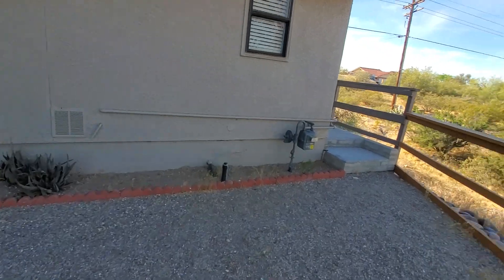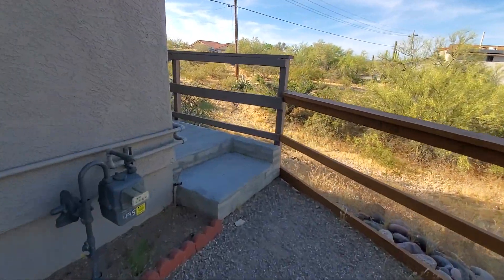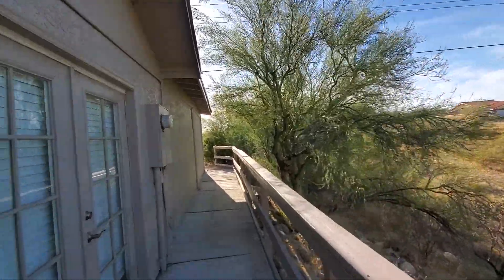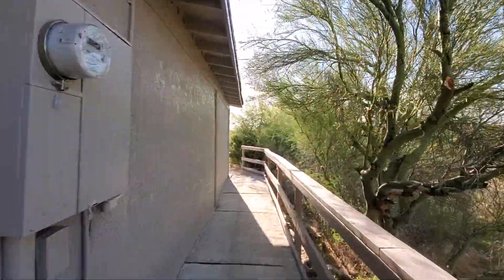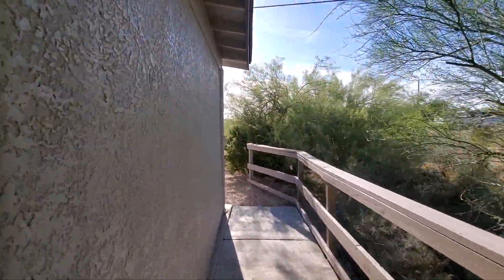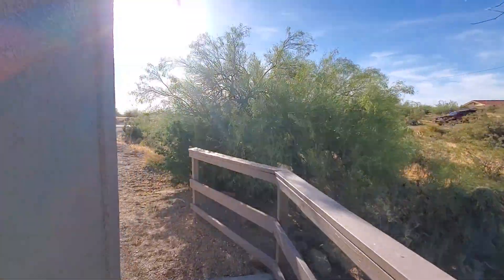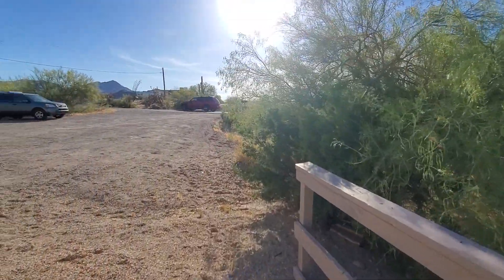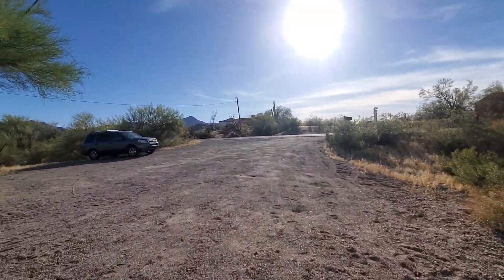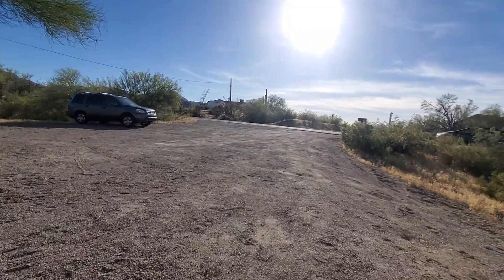The property is on septic — not a bad thing, just need to make sure when the last time it was cleaned, etc. The home is currently listed at $515,000. You can see the traffic going by. It's rush hour right now, about 5:30 p.m.